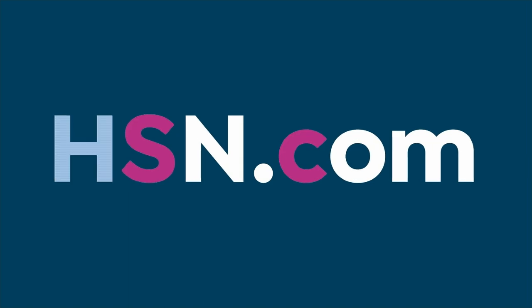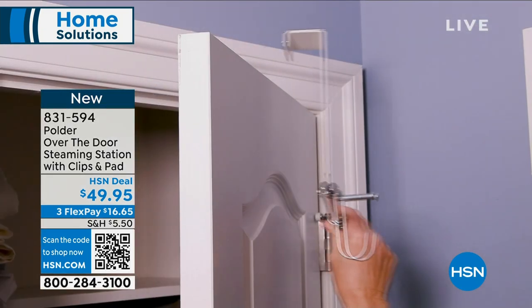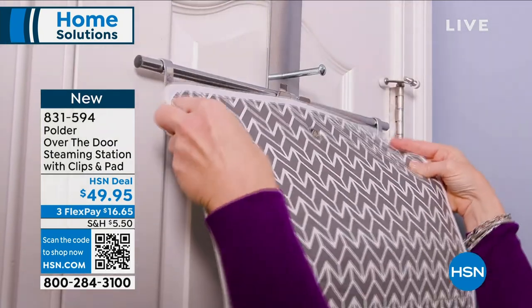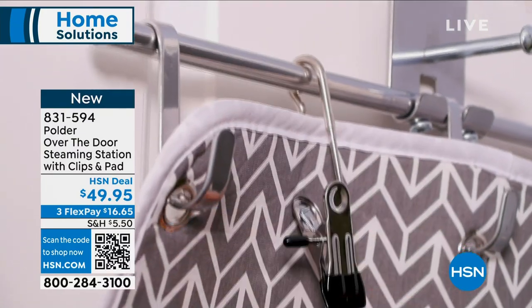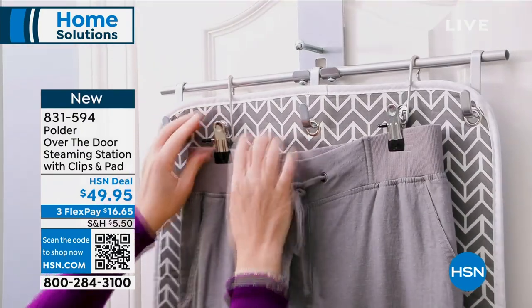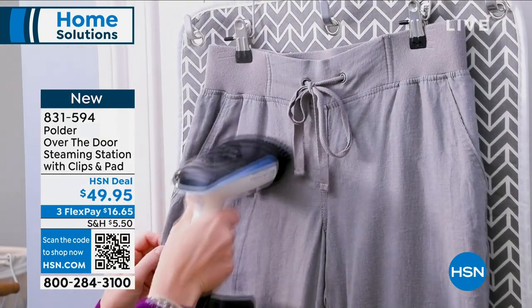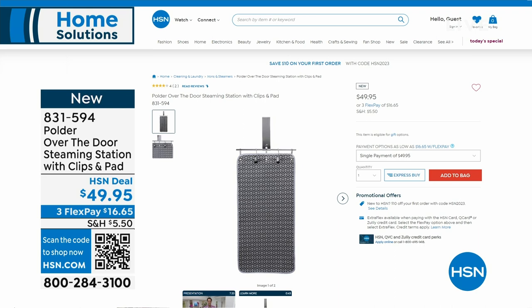Available in navy or black — item number 834-455. Terry, thank you so much. Small but mighty. If you pick that up and want a designated steaming station in your room, this is the over-the-door steaming station with included clips and pads. Maybe you're laying out your outfit for a job interview, a friend's wedding — steam your items and leave them hanging until you're ready to put them on. A great add-on at about $16 and change on flex pay.